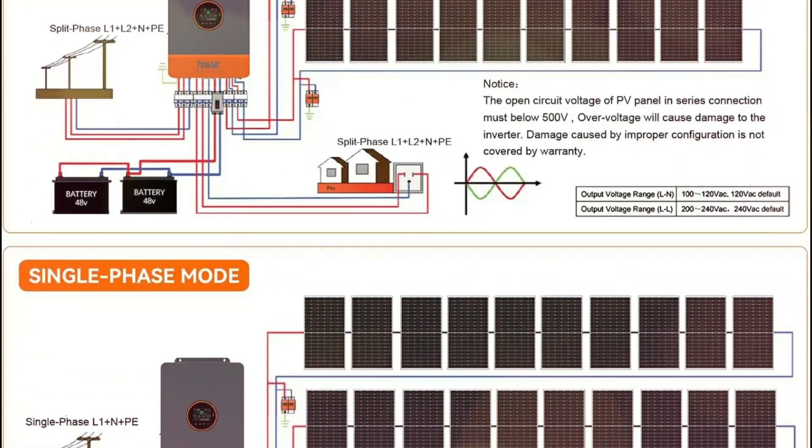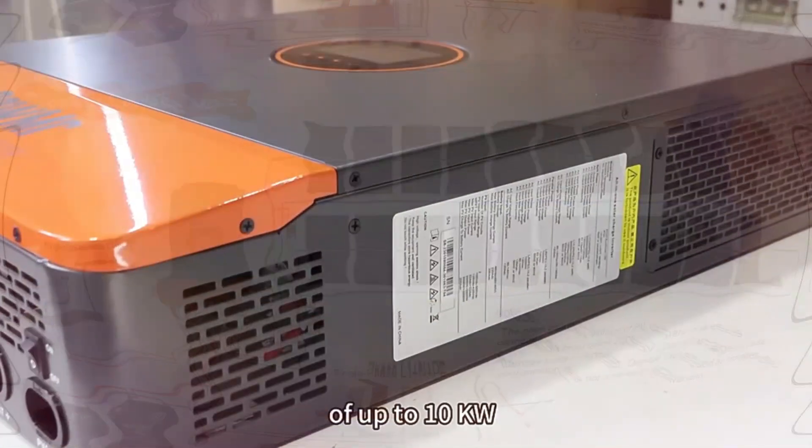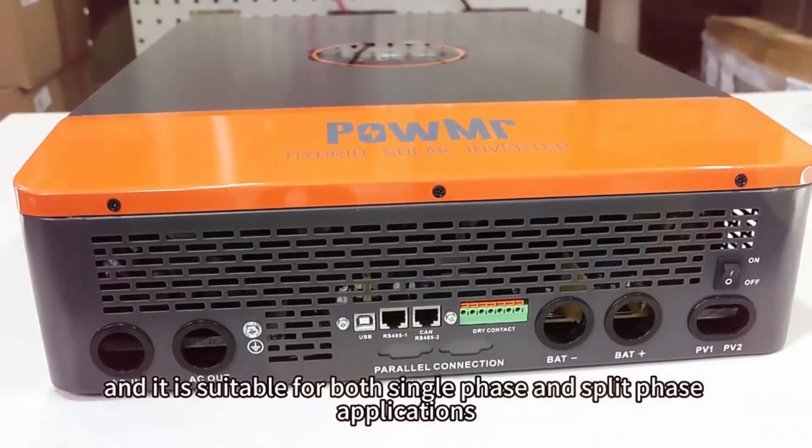Additional features include fast 10-millisecond switching, energy-saving mode, and multiple communication interfaces. Its robust design includes a high anti-corrosion finish and effective cooling, making it a reliable choice for demanding applications.